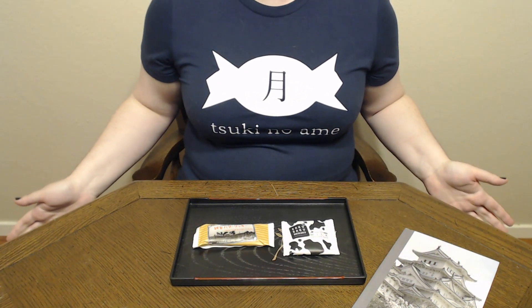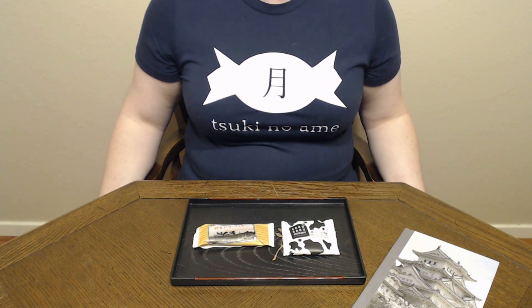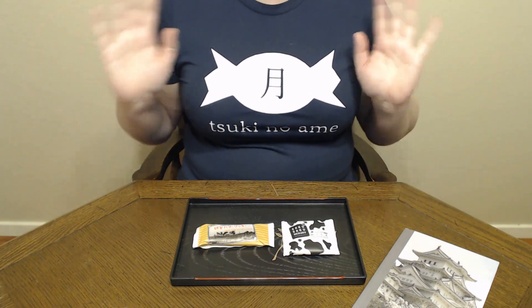Well, thank you so much for joining me today. If you like my shirt, the link for that is down in the description below. Please don't forget to like, comment, share, and subscribe. Jaa ne!